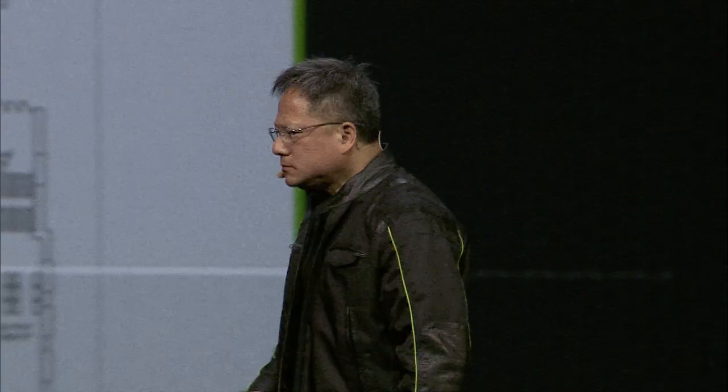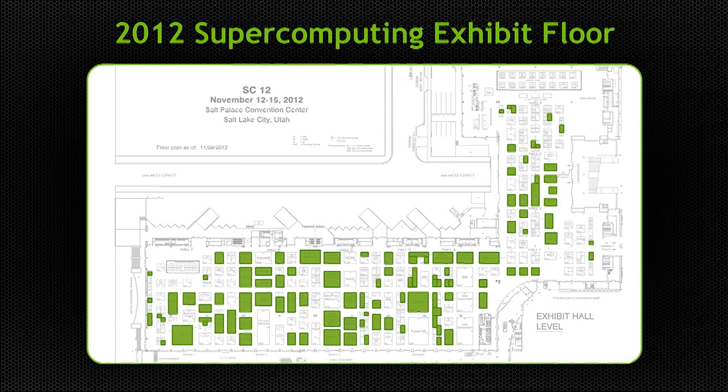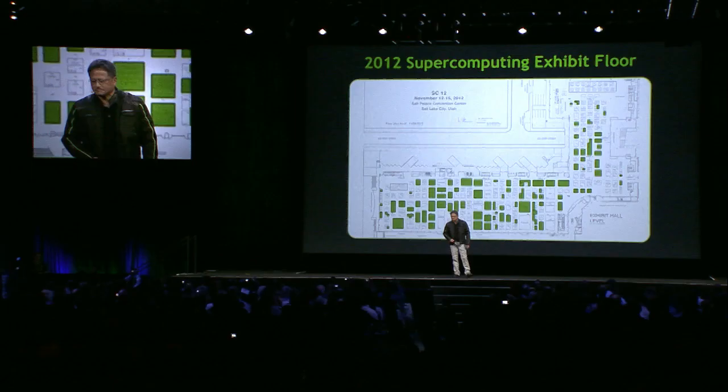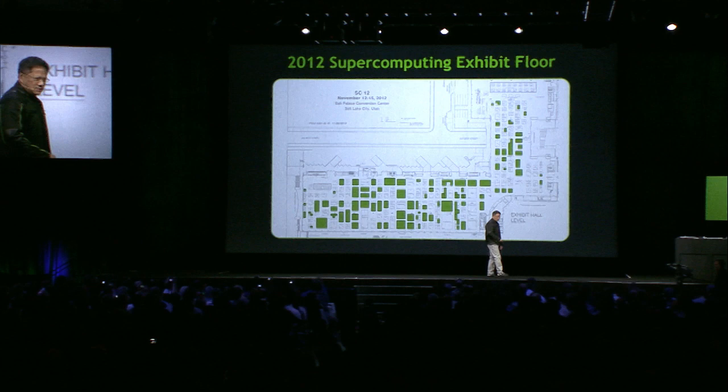The industry support has been phenomenal. At the important supercomputing conference in 2008, all the green booths were partners, OEMs, or vendors promoting parallel computing and Tesla — about 50 of them. This year, the 2012 supercomputing conference is almost completely penetrated. It's very clear that we are close to the tipping point — if we're not already at it, we're racing toward it.